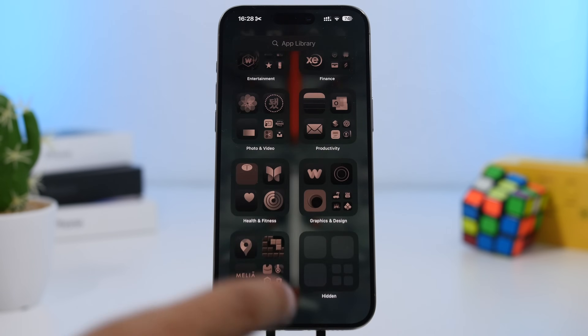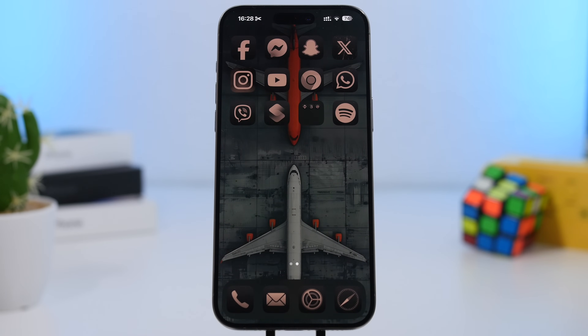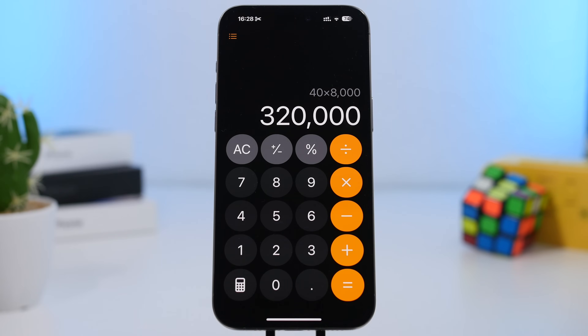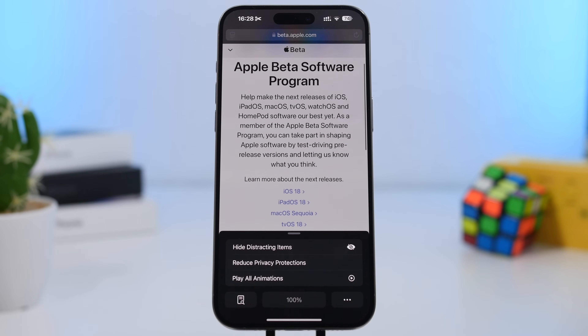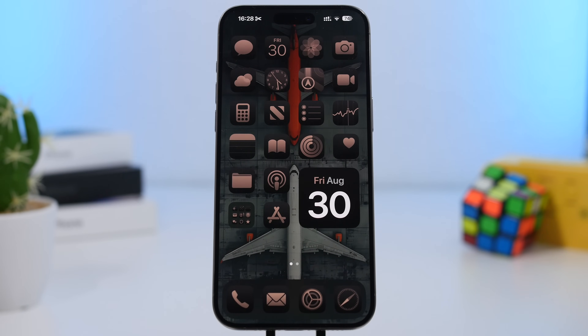There are also tons of new features: the new Control Center, the ability to lock apps with Face ID, Touch ID, or passcode, the ability to change toggles on the lock screen and control center. Apple has also added great new features to the Photos app, the Calculator app which is totally redesigned with conversion tools, the new Mail app, and new Safari features like disabling dragging of items.